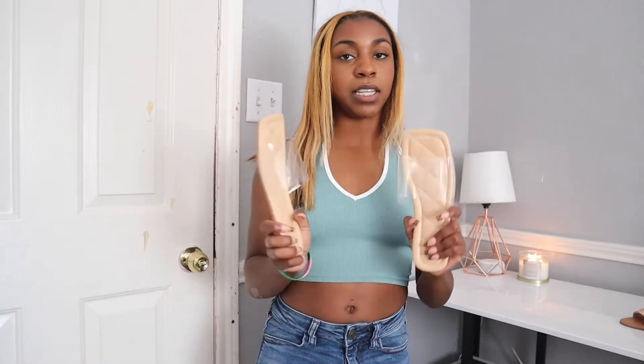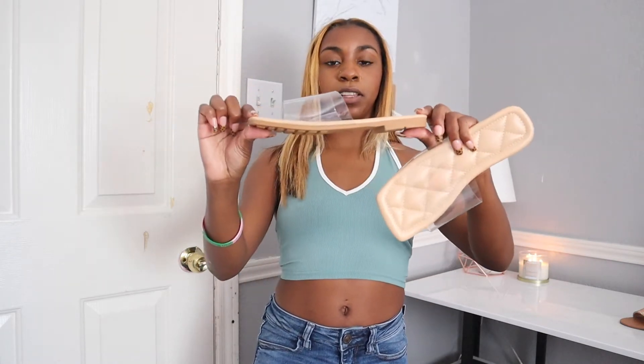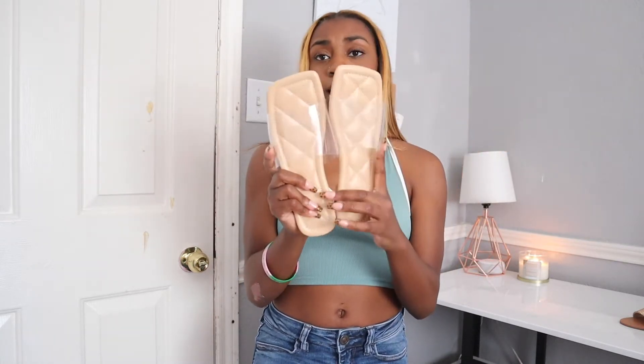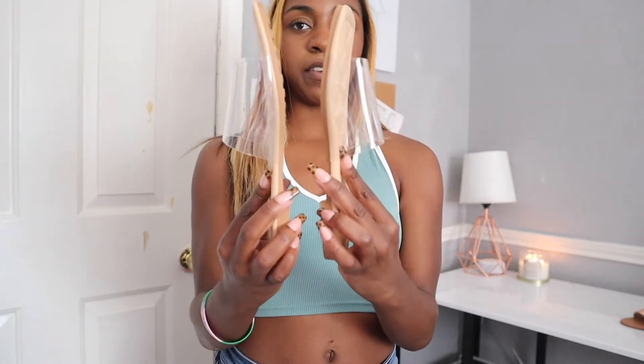Up next we have a similar sandal, but these are super casual. They just have a tan, like, quilted-type bottom and then they have that clear strap on top. They are very flat, as you can see. So these are nice for just a nice sunny day, really casual. These are in a size 36 as well and they fit very nicely.